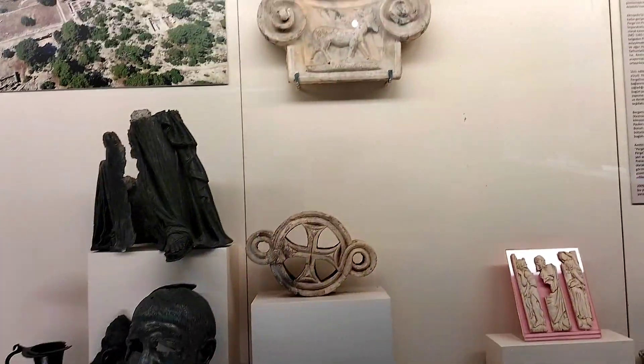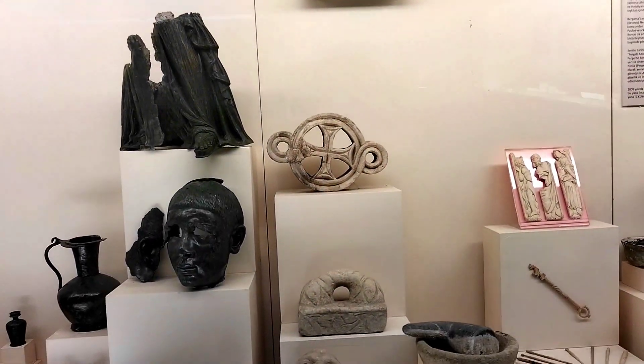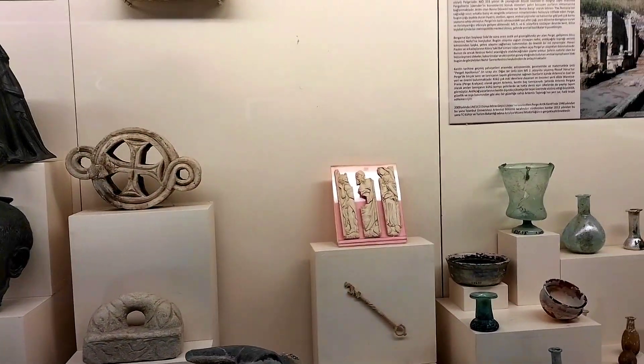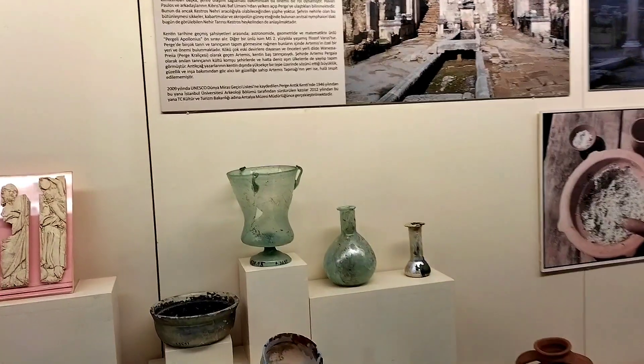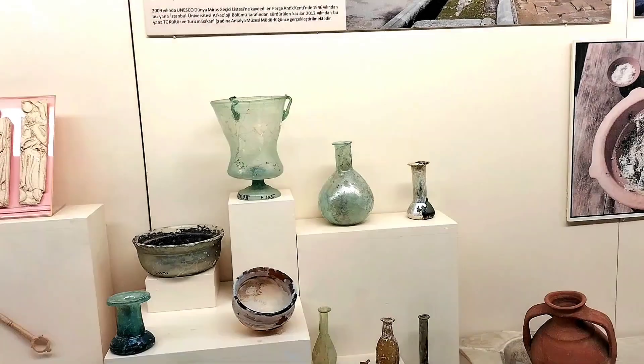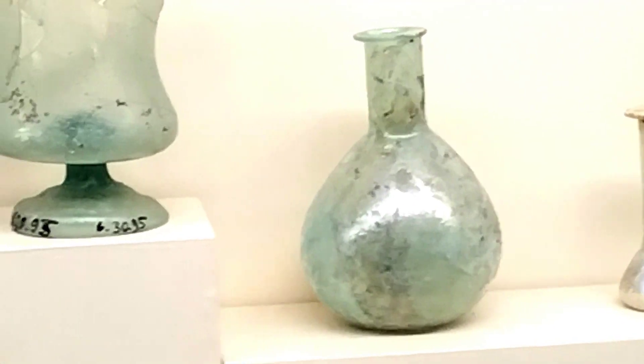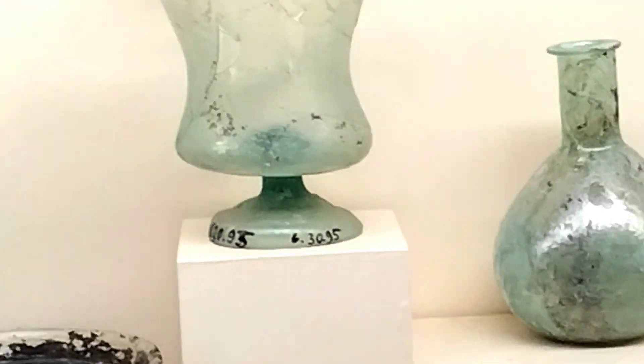This is supposed to be some Roman architecture. This particular one is iridescent — it has holographic colors to it.